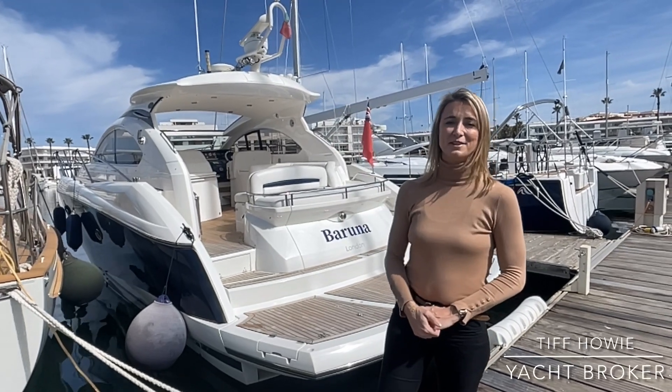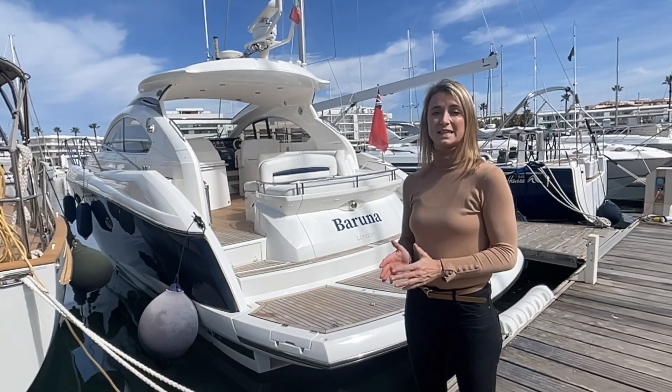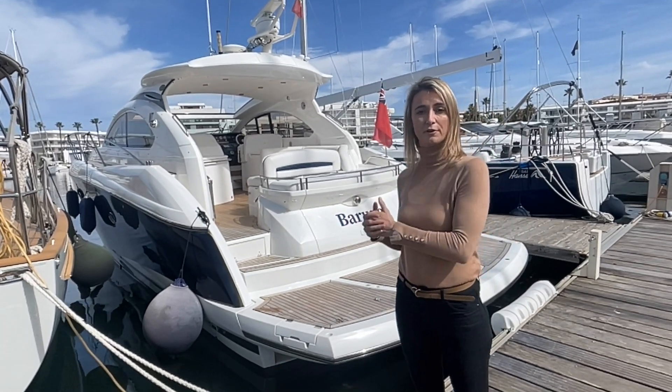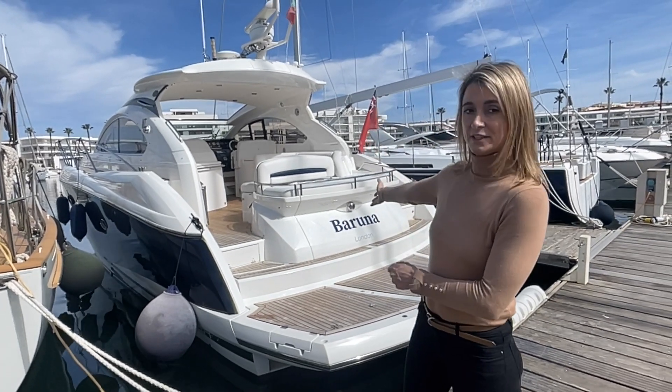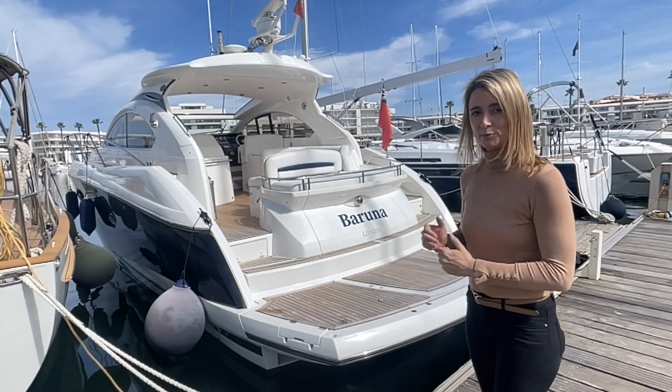Hi everybody, this is Tiff Howie coming to you today from Largoche Marina in the south of Portugal, the beautiful Algarve coastline, where today we're going to take a look at a full walkthrough of this lovely Portofino 46 behind me. She is a 2008 model in fantastic condition. Let's jump on board and take a look.